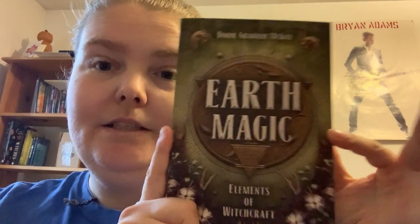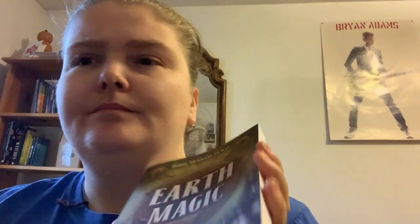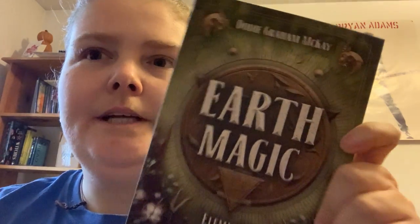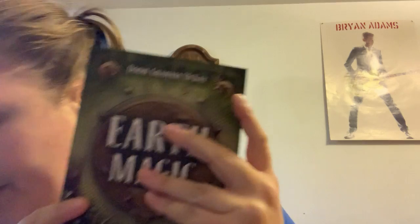There's a really nice Earth Magic book. I'm eventually going to do a video review on this — I know I have reviews on the other books planned in the future as well.